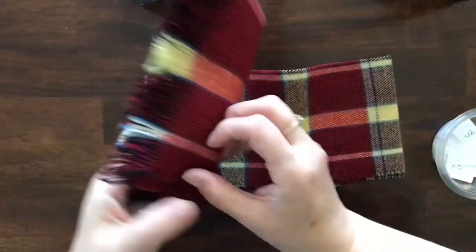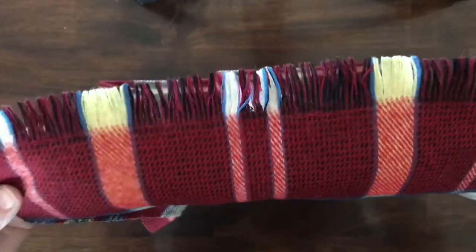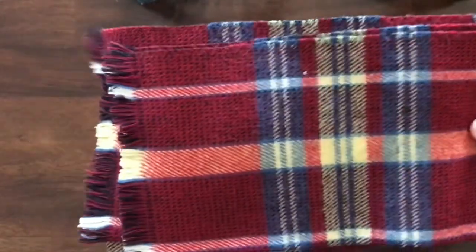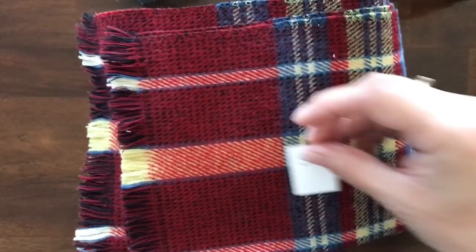I've got this men's scarf that didn't sell in yesterday's live and I'm putting it into the sale. It's about 10 inches wide and maybe three feet long. I believe this is wool — it's just that classic checkered wool scarf and it is going to be number 54.